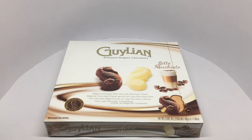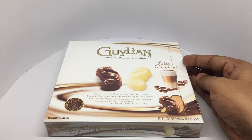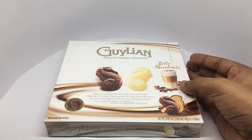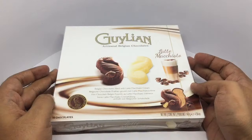Let's take a look at this Gaillian Artisanella Belgium chocolate. It comes in this really beautiful packaging — it's latte macchiato flavor. Belgium chocolate filled with latte macchiato cream, premium chocolate made in Belgium since 1958. You get 16 chocolates.